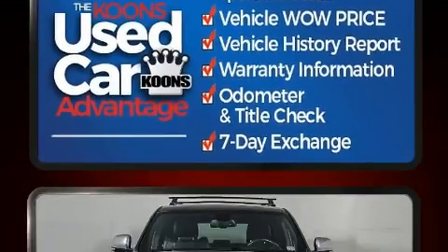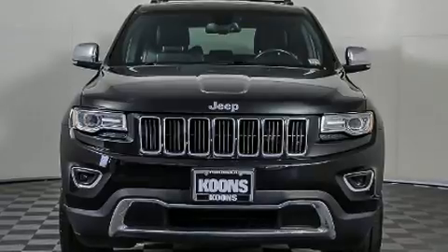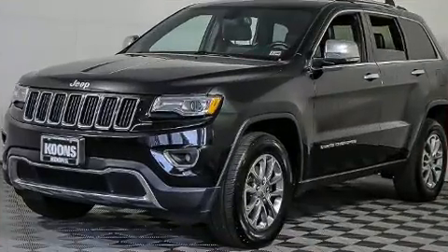This model accommodates five passengers comfortably and provides features such as an automatic dimming rearview mirror, a power liftgate, remote keyless entry, and power seats.